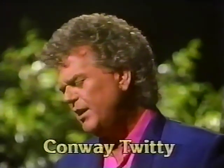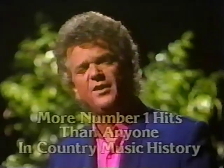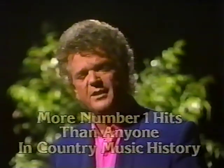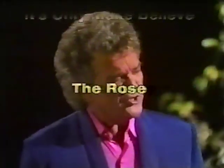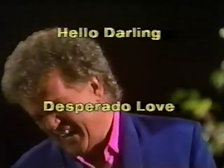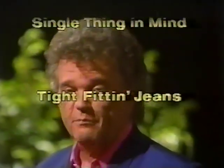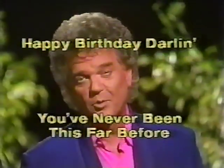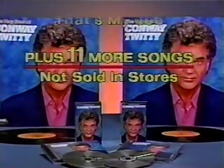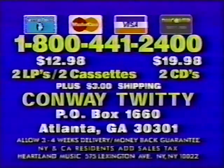Hello, darling. Nice to see you. Conway Twitty. It's been a long time. He's had more number one hits than anyone in country music history. Now we present all of Conway Twitty's best-loved hits — two great albums. It's not in stores, so order now. Call 1-800-441-2400. Use your credit card to save COD charges, or send check or money order for $12.98 for records or cassettes, or $19.98 for CDs, plus $3 shipping to Conway Twitty, P.O. Box 1660, Atlanta, Georgia.